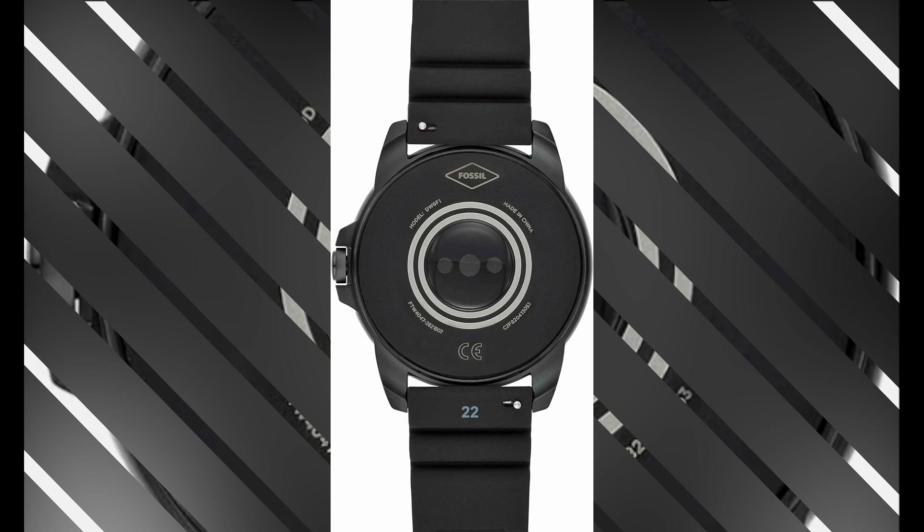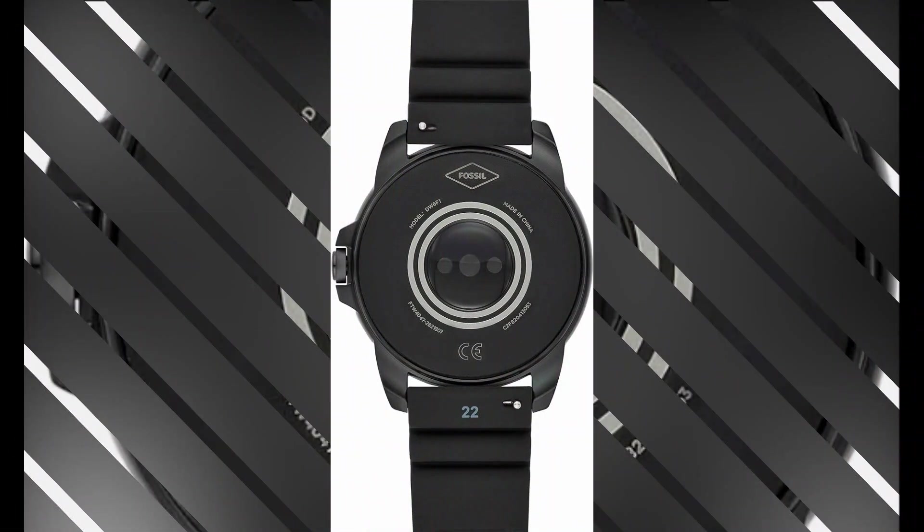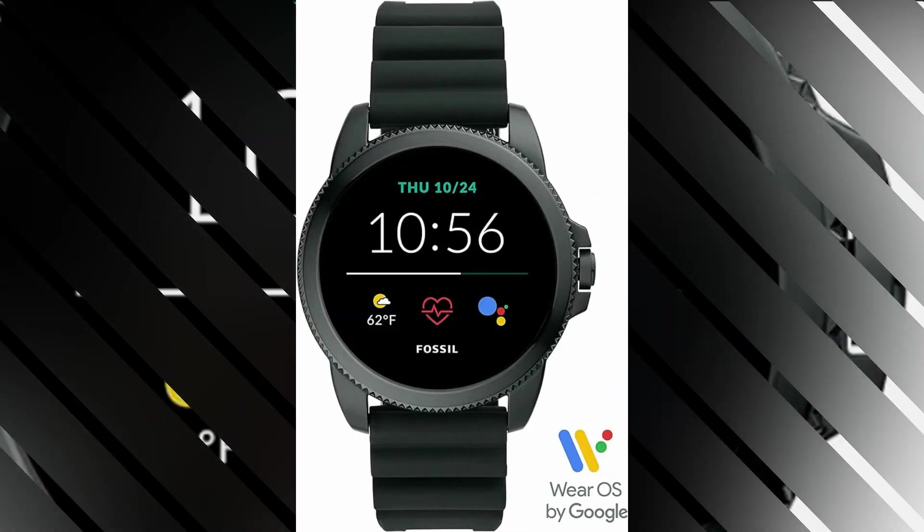The Fossil 44MM Gen 5 E Stainless Steel Smartwatch boasts an ASIN — Amazon Standard Identification Number — of B0BHPC-11D6. This unique identification code enables easy access to this product across various online platforms, making it convenient for potential buyers to locate and purchase. In terms of popularity, this smartwatch has achieved impressive rankings.